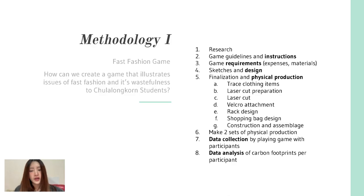After the long production process, we made two sets of the game. We divided these sets — one for the ballot group and one for the inner group — so that we could start collecting data by playing the game with participants. After collecting data, we performed analysis of the carbon footprints per participant to calculate whether our game was effective or not.